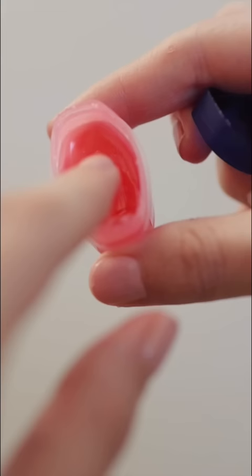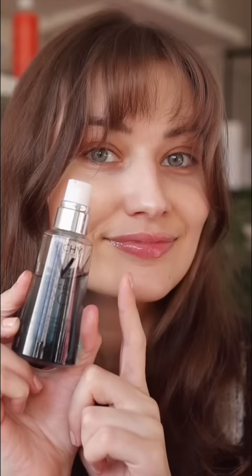And then I was thinking, if I wanted to completely dupe this — because obviously this is not a dupe — all I would have to do is add my hydrating serum onto my lips before I seal it in with the Vaseline, and I get a similar effect. So yeah, this is super cute and going in my purse.